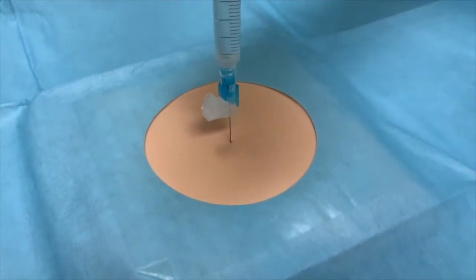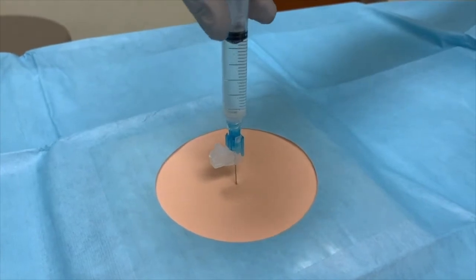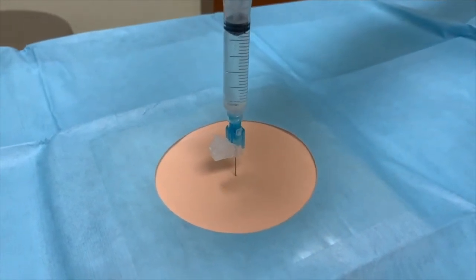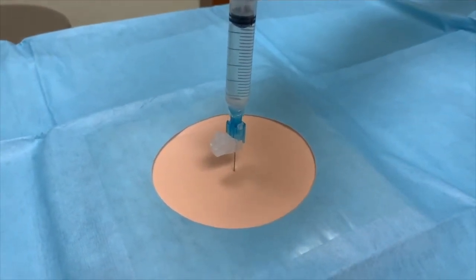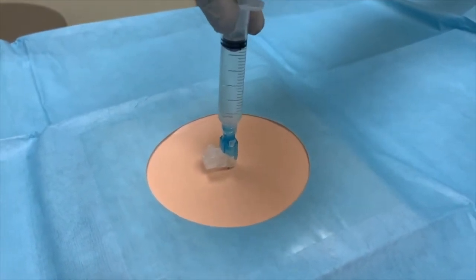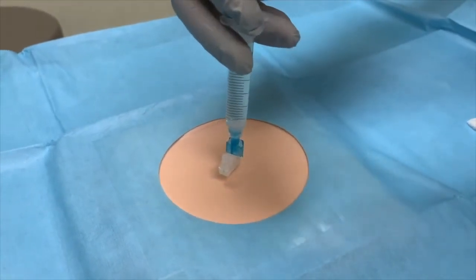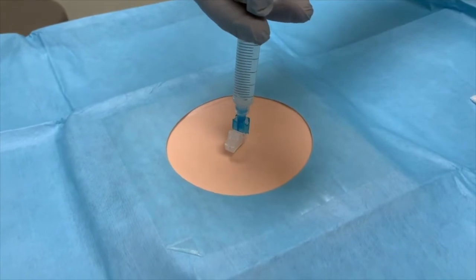Insert the needle perpendicular to the marked site to reach the rectus abdominis muscle, which normally requires the full length of the needle. We warn patients that they may feel a stick or sting sensation. Once the tip of the needle is at the point of maximal tenderness, inject 1 milliliter of the mixture. Before injection, warn patients that they may feel a burning sensation.